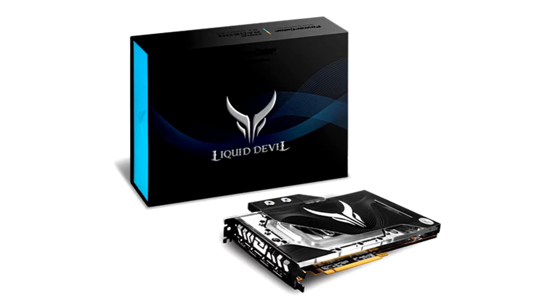PowerColor refreshes its graphics card lineup. Tull Corporation, a leading and innovative manufacturer of AMD graphics cards since 1997, is announcing today new additions to its AMD graphics card lineup.